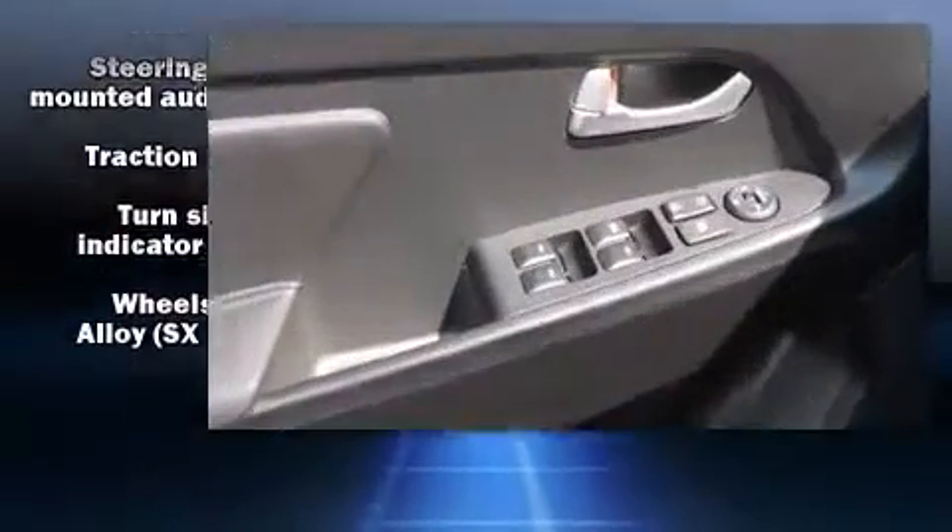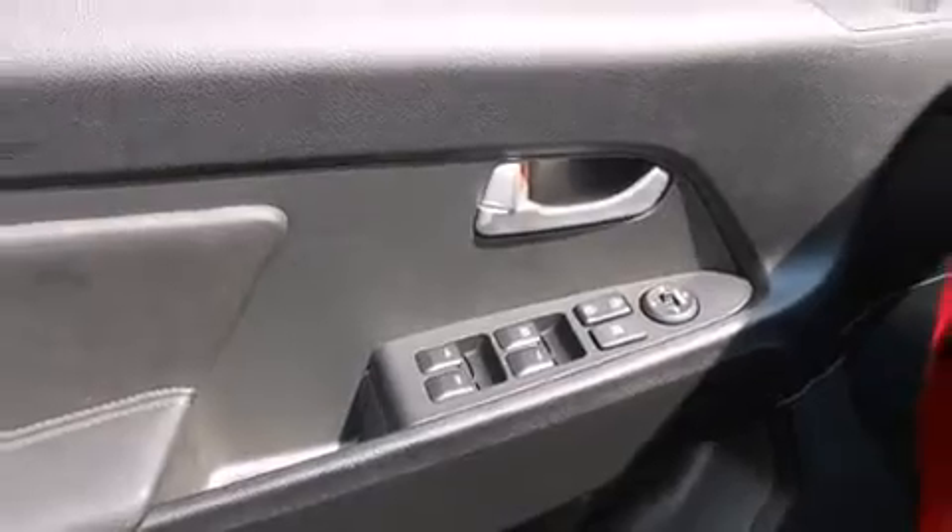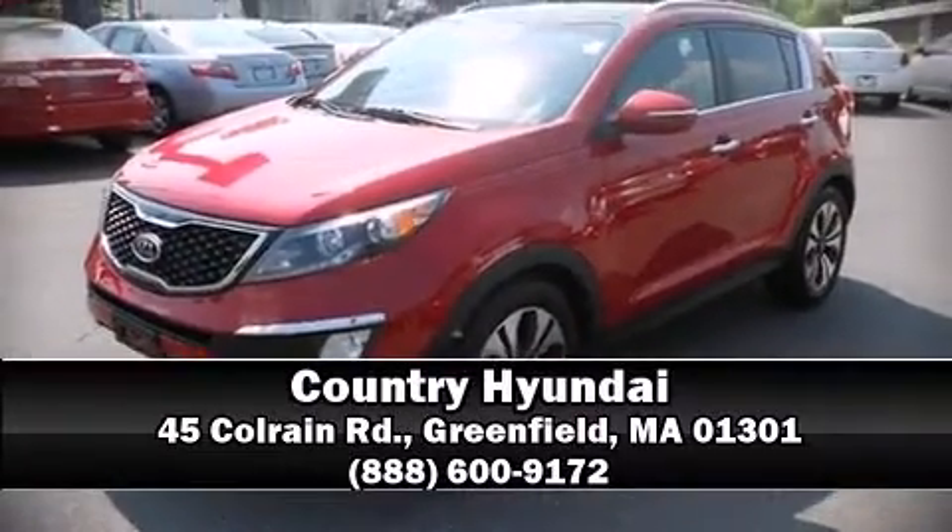A CARFAX History Report indicates just one previous owner. Stop by our dealership or give us a call for more information.